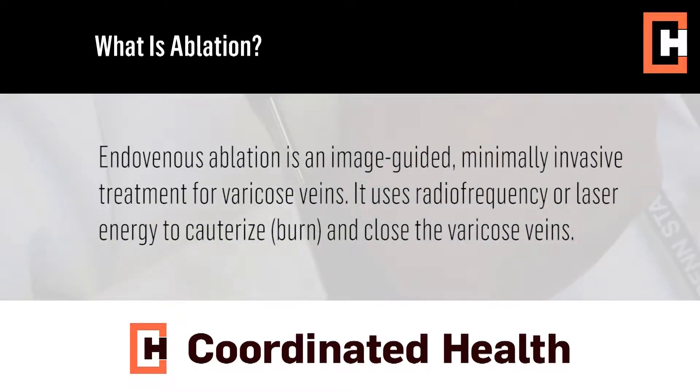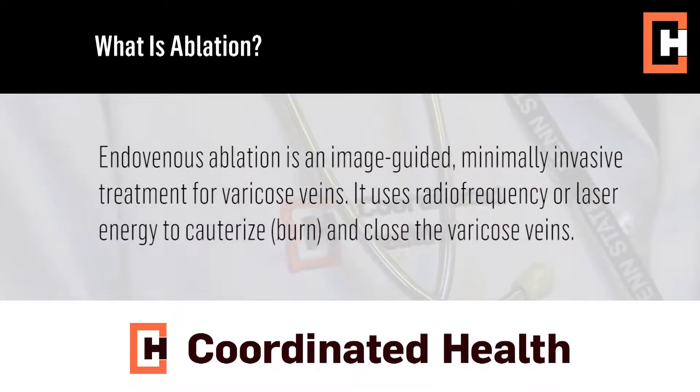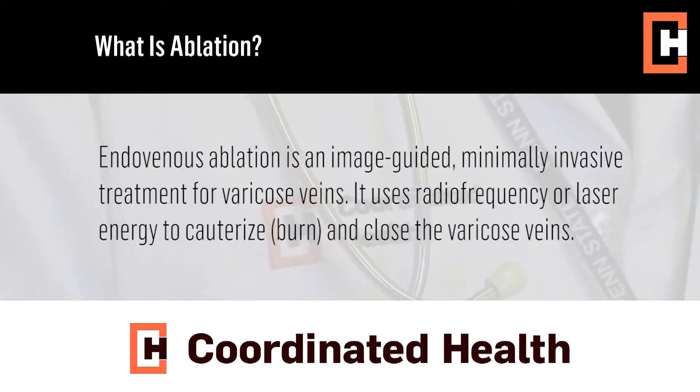What we do is, after we numb up your leg with lidocaine, we pass a catheter into the vein. We're watching everything with an ultrasound — I'm doing it with a technician. We go into the vein and after the vein is numbed we close it with a catheter. Everything comes out and there's nothing left in the leg. There's no cutting or incision or stitches.